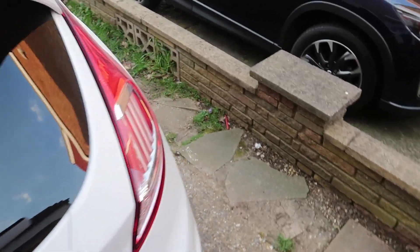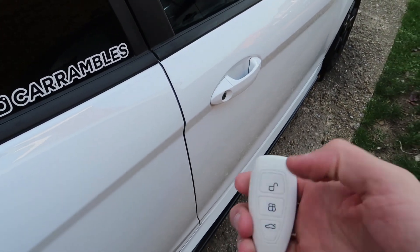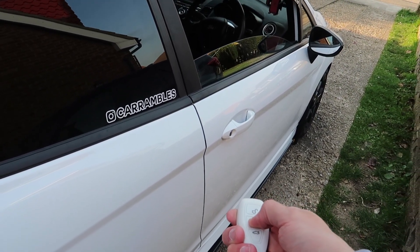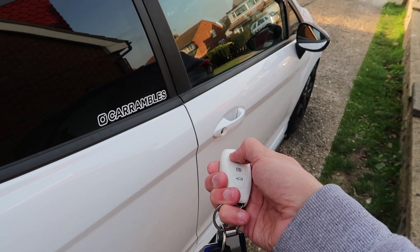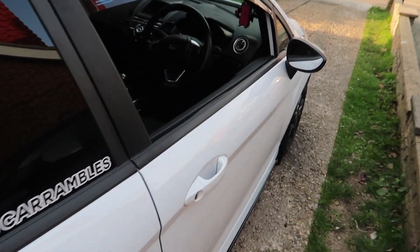Another top tip for you: if you lock your car and then hold the lock button, your windows will go up. And if you want them to come down, unlock your car, hold the unlock button and they go all the way down. Little tip for you there.